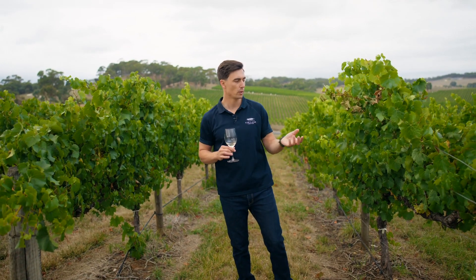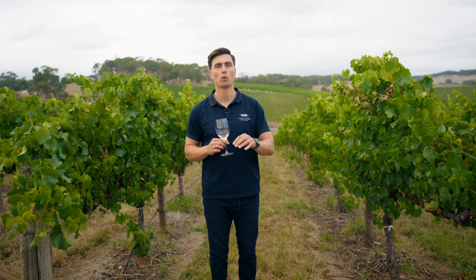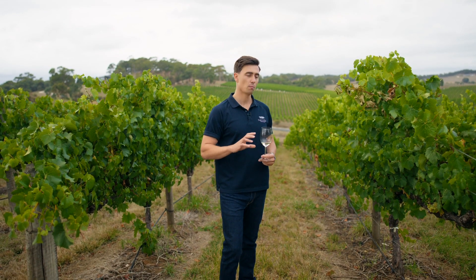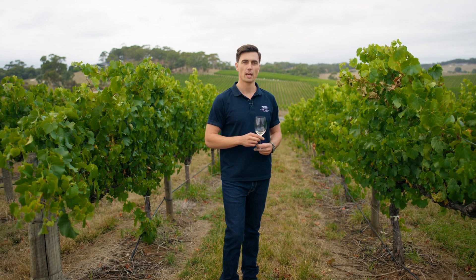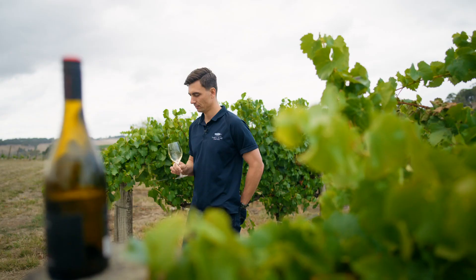From there, we essentially take the light fluffy lees through to our barrel hall, which is downstairs for fermentation. We use a mixture of French oak — we've got some new barrels, some old barrels — and we generally rotate about 30 to 40% new oak through the cellar with this wine in particular.